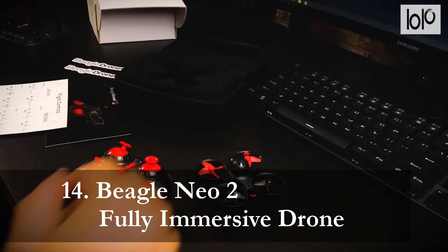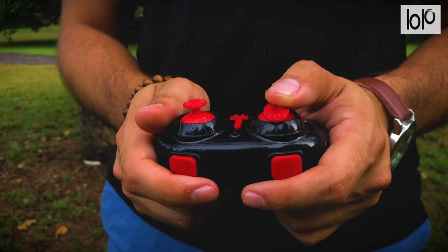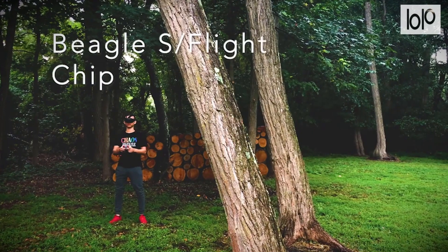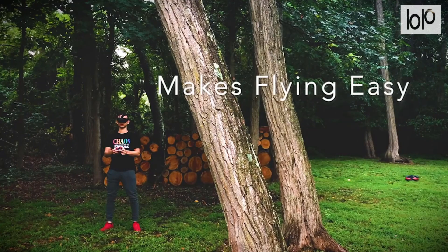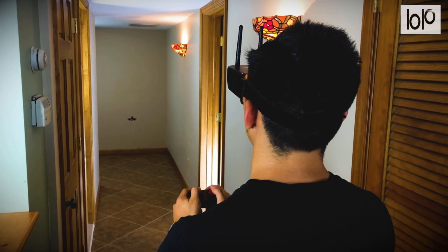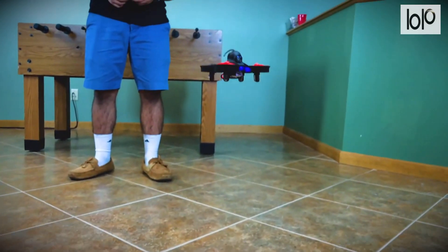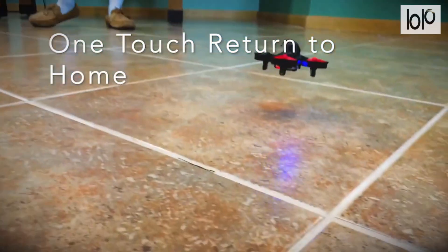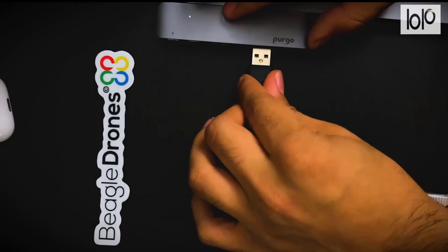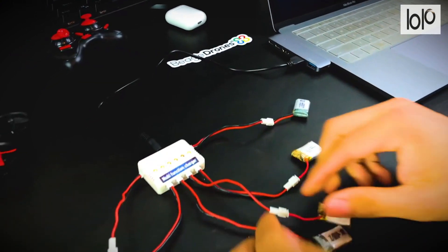Number 14: Beagle Neo 2 Fully Immersive Drone. See the world through the eyes of your drone with the Beagle Neo 2. This device comes with first-person view goggles, so you can see exactly what the camera on the drone sees. Beagle Neo 2 features boost mode which adds exceptional power to such a small device. You can fly this drone indoors or outdoors with a 400-foot transmission distance for a live view right through the goggles. Thanks to flexible propeller guards, this drone can bounce off objects and carry on flying without missing a beat. The Beagle stability flight chip makes flying a breeze and handles like no other drone of its size, indoors and outdoors.